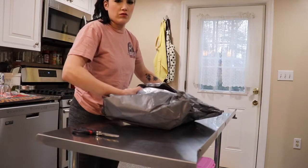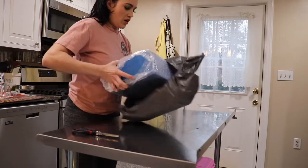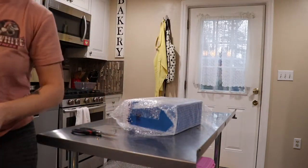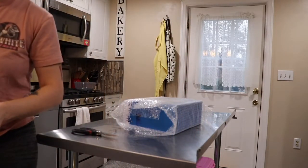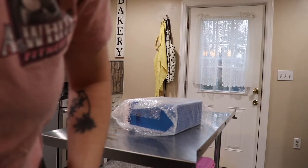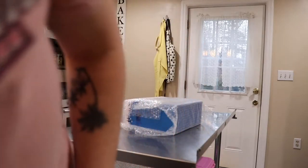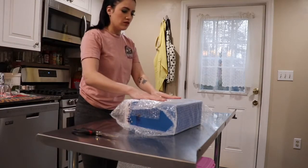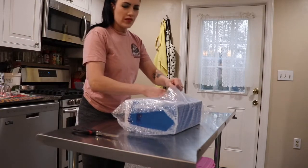My dog thinks I'm talking to him. Alright, let's take this off — this is all just packaging, and that's it.